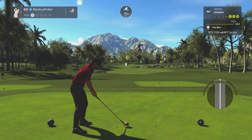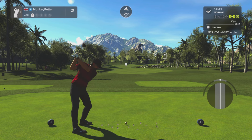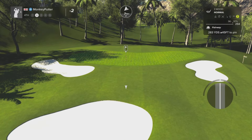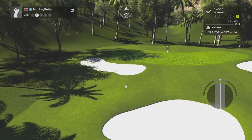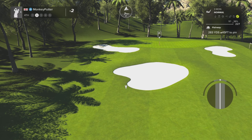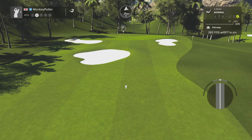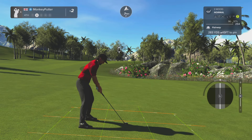Now we've got a par 5 here — it's a lengthy one, 572, uphill, and it's a dogleg. So this might be a three-shotter. 283 to go, so I don't think I can reach that. I could do with avoiding that bunker though. It's uphill. I could try and keep it down that right-hand side but it's quite narrow down there — threading it past that first bunker. Ball's below my feet, I think it's going to move to the right.